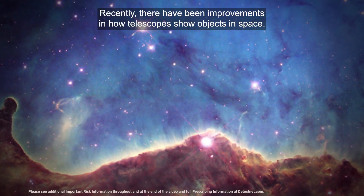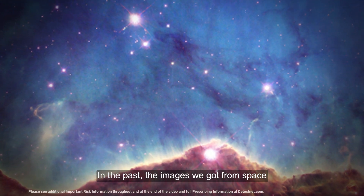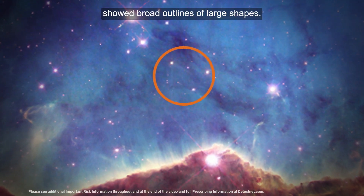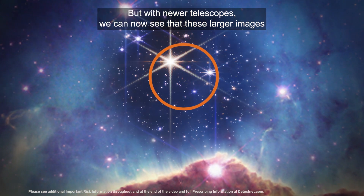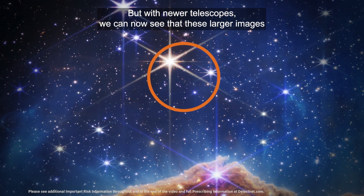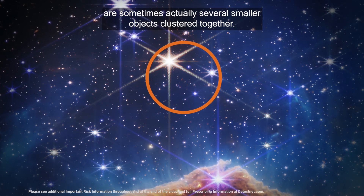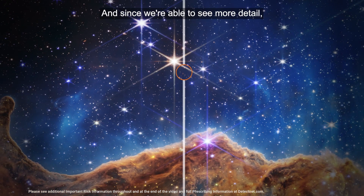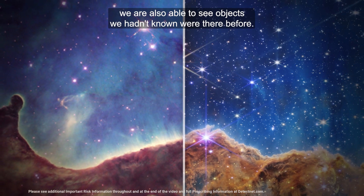Recently, there have been improvements in how telescopes show objects in space. In the past, the images we got from space showed broad outlines of large shapes. But with newer telescopes, we can now see that these larger images are sometimes actually several smaller objects clustered together. And since we're able to see more detail, we are also able to see objects we hadn't known were there before.